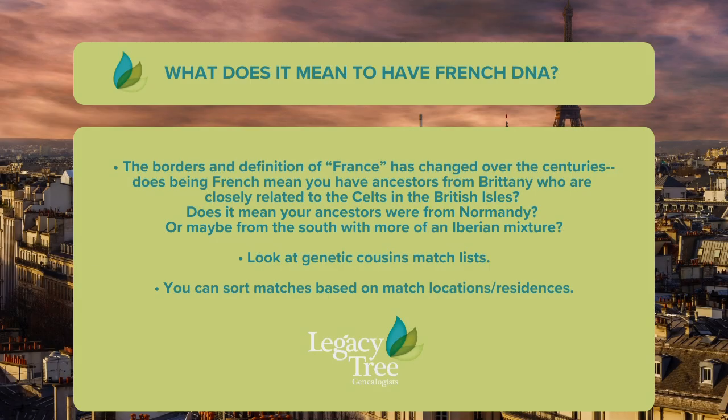At 23andMe and at Ancestry, they also have resources to put your DNA matches on a map based on their reported residences, and so that's another strategy to consider. Who would have thought? I love that — thank you.